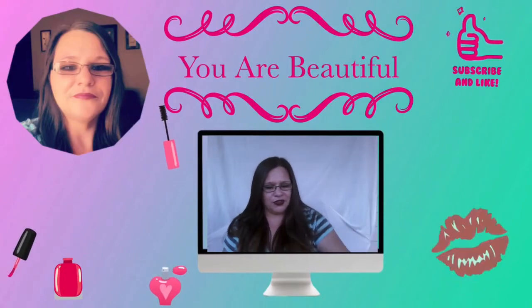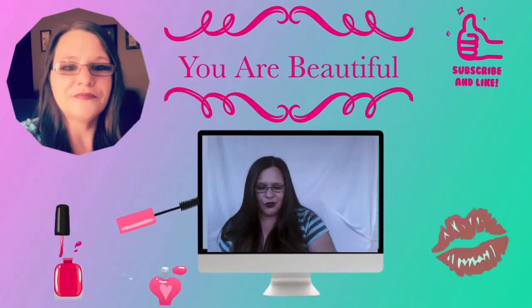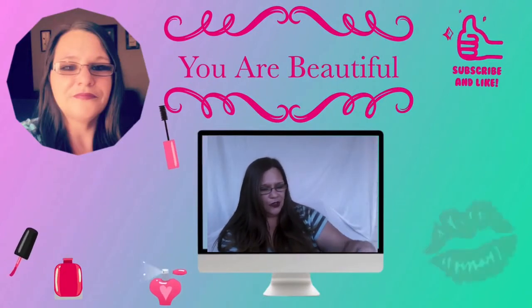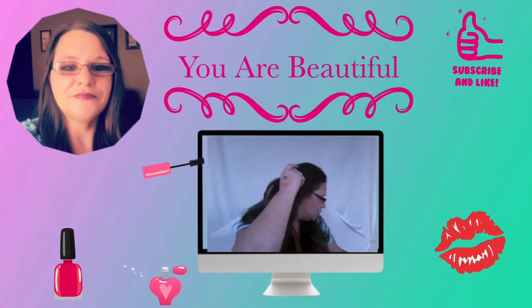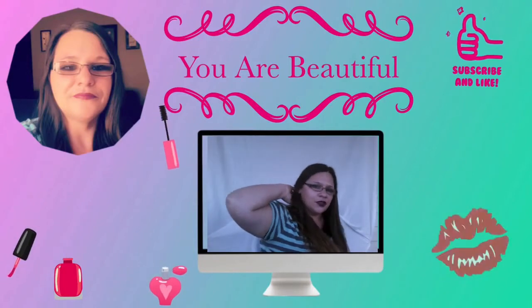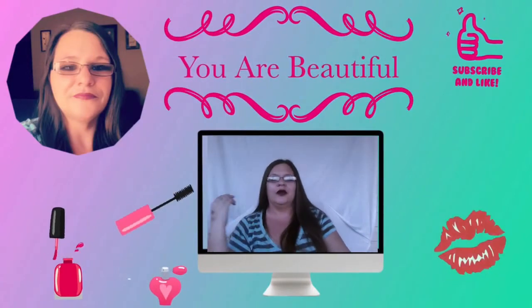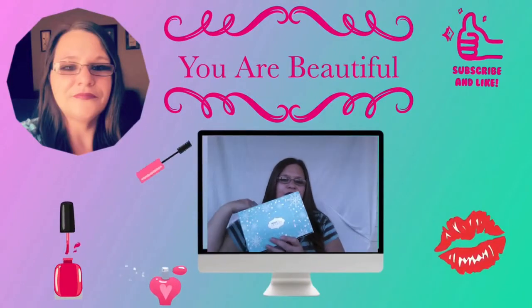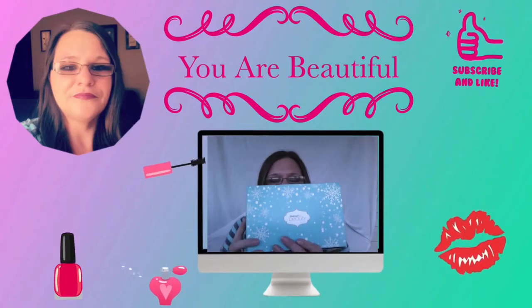On to the next box — just give me a second to drop these products back into this box. Today my hair just did not want to stay out of my face. The next one is going to be the Walmart Beauty Box.